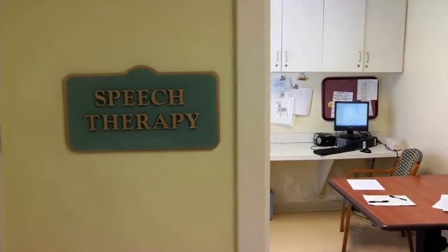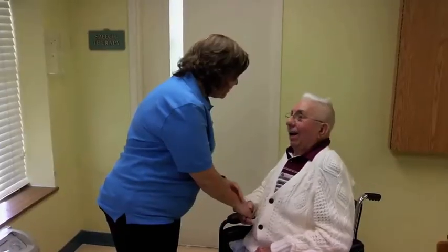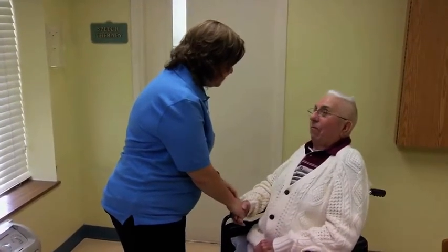My swallowing problem started about a little over two years ago. Richard Kennedy has dysphagia, a swallowing disorder usually caused by muscle or nerve damage. Over the age of 60, half of all people will experience some kind of difficulty swallowing, so it really is an issue that we should all care about and be aware of. He's feeling great.